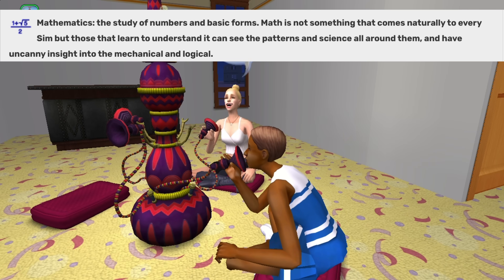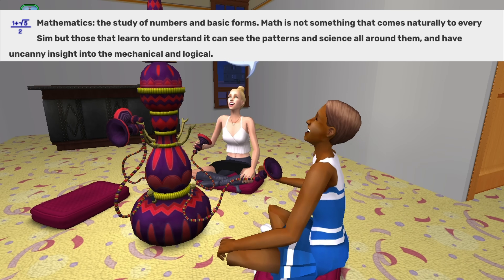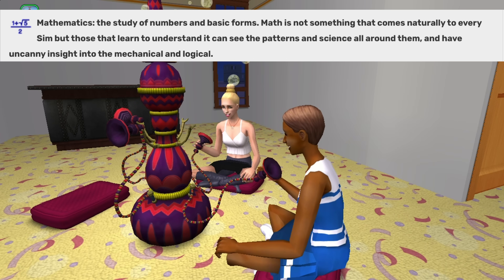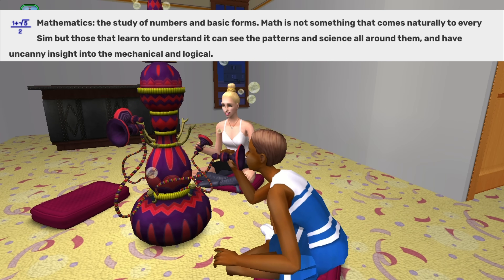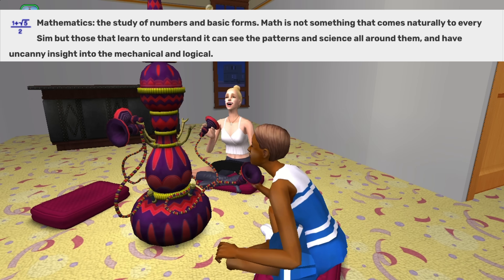Mathematics, the study of numbers and basic forms. Math is not something that comes naturally to every sim, but those that learn to understand it can see the patterns and science all around them and have uncanny insight into the mechanical and logical.